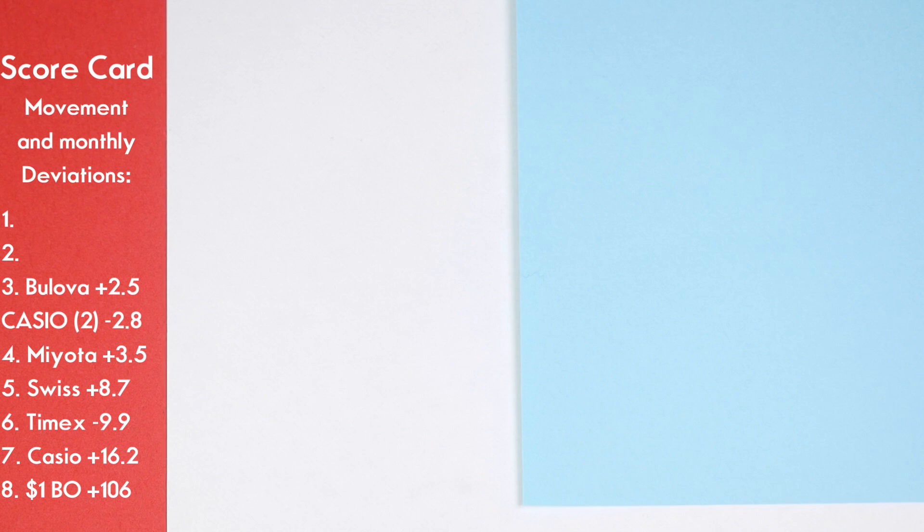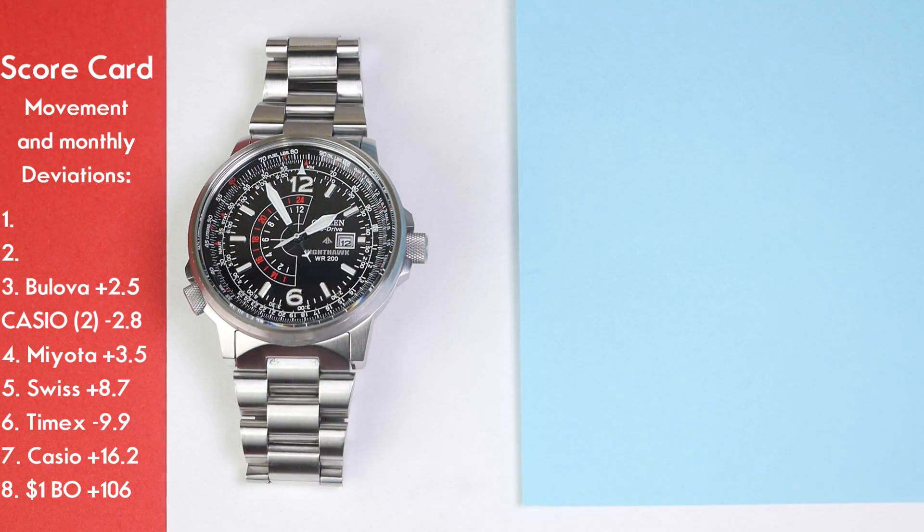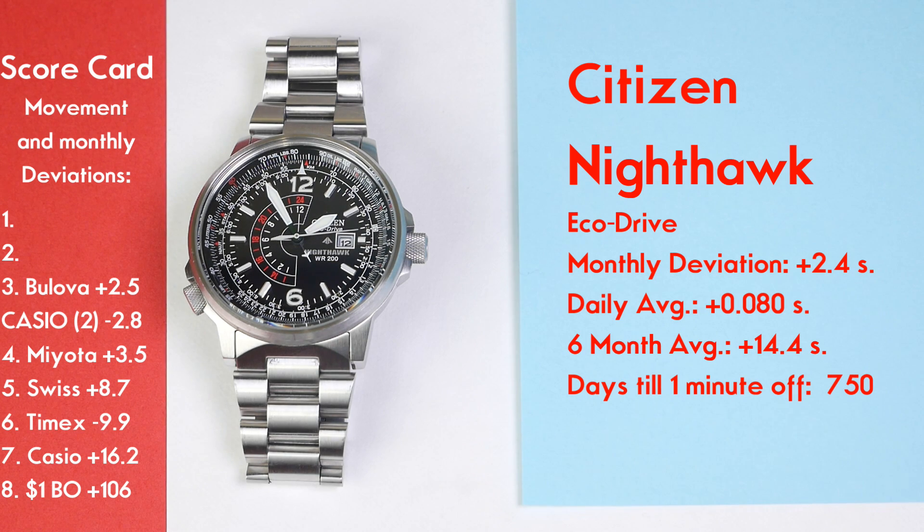Coming in second place, just a hair better than the Bulova, is the Citizen Nighthawk running the Eco Drive movement. It had a total one-month deviation of 2.4 seconds fast — one-tenth of a second better than the Lunar Pilot — with an average daily rate of 0.08 seconds per day. Over six months you're looking at 14.4 seconds fast, and it would take 750 days before it was a minute off. The cool thing about the Eco Drive is it's solar powered so no battery changes needed, and it's also extremely accurate.